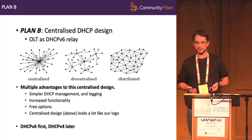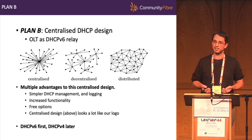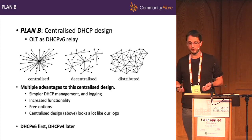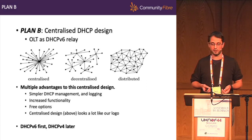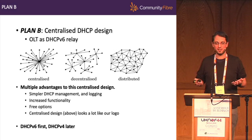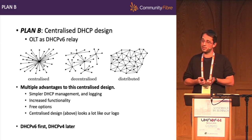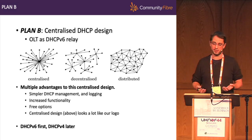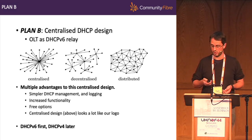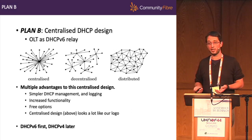The more we looked at a centralised DHCP design, the more advantages we saw. Much simpler management, much easier to log, more functionality from a dedicated server, and free options are available on the market — always very handy when you haven't got any finance behind the project. The project has now grown in scope to centralise both DHCPv6 and DHCPv4. We decided to kill two birds with one stone: roll out DHCPv6 first on centralised servers so customers get an IPv6 address and we use it to proof-of-concept the centralised design, then bring DHCPv4 later once we know it works. Happy eyeballs helps us there — if we break DHCPv6, customers probably won't notice, whereas if we break DHCPv4, they definitely will.